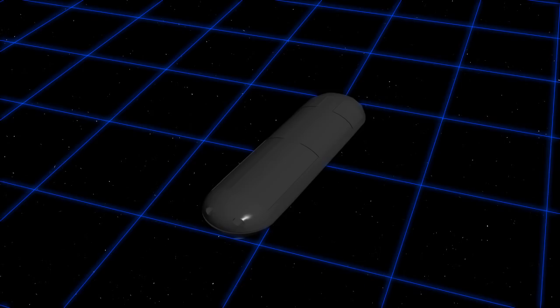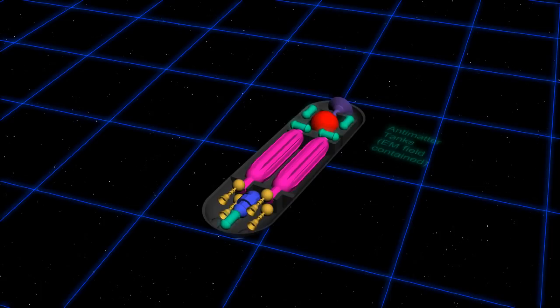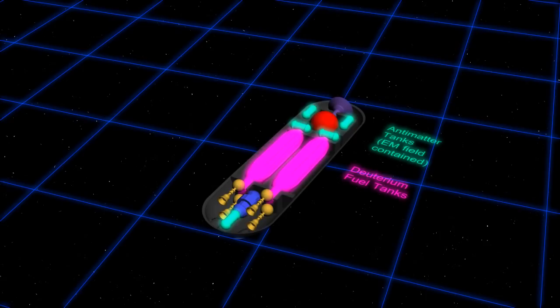Let's open up the hood on these photon torpedoes and break it down. In this tank is the antimatter, where it's held safely by electromagnetic fields. In this tank here is the matter — in this case deuterium, or a form of liquid hydrogen. Back here is a propulsion system also powered by antimatter. The torpedo in this state, even though it could be destructive if containment fails, is not even fully armed.